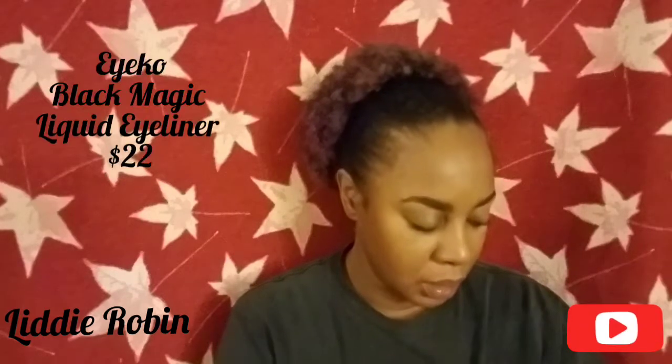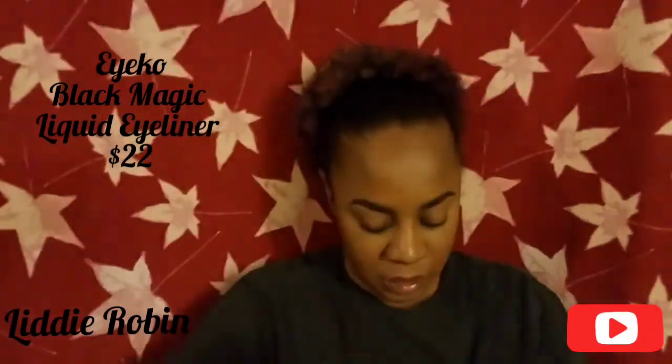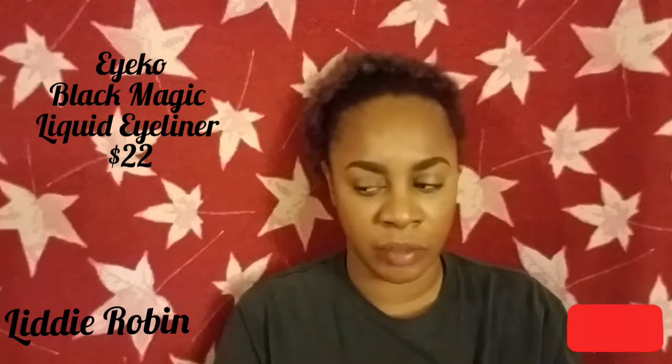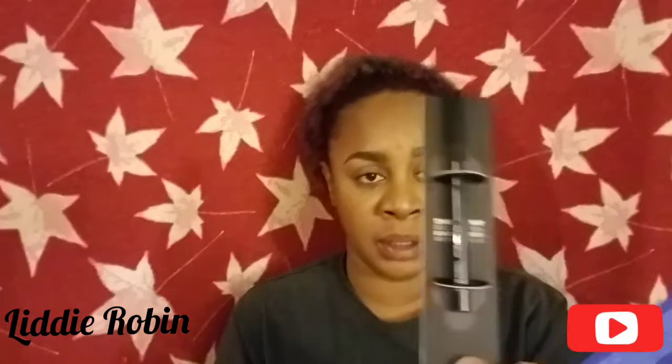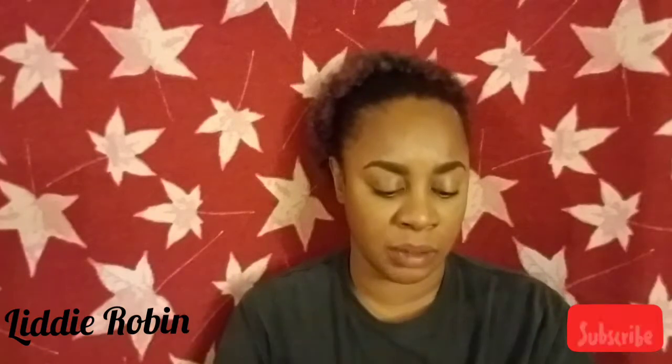The next product I got in this box is from ECO and it's the Black Magic Liquid Liner. This is what the brochure is showing, and this is what I got in the box — it's actually coming in a sleeve. I believe I may have gotten something like this before, so it might be a duplicate. If it is, I'll put it to the side for a future giveaway. I'm not going to take it out or swatch it just in case I have it already. That is $22.